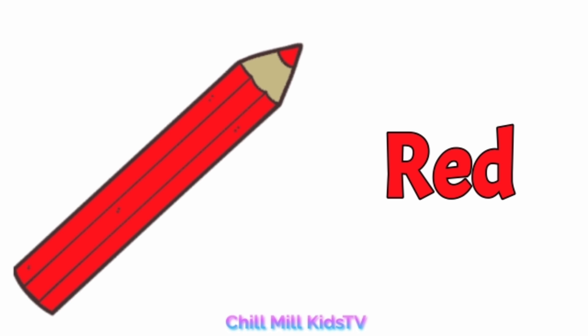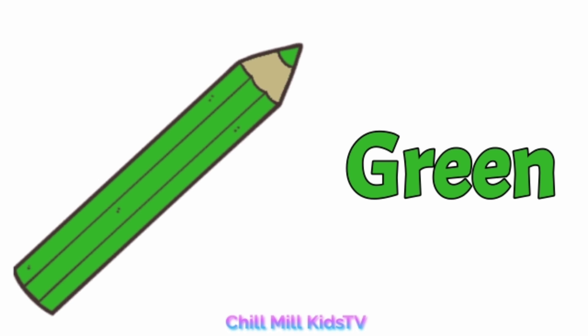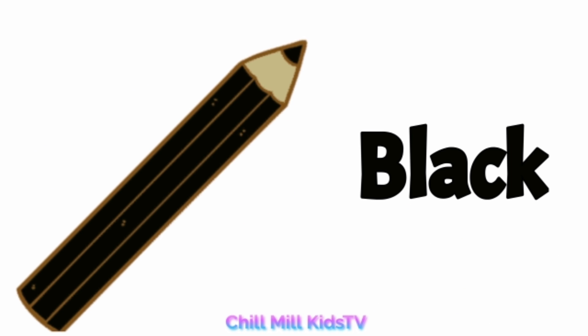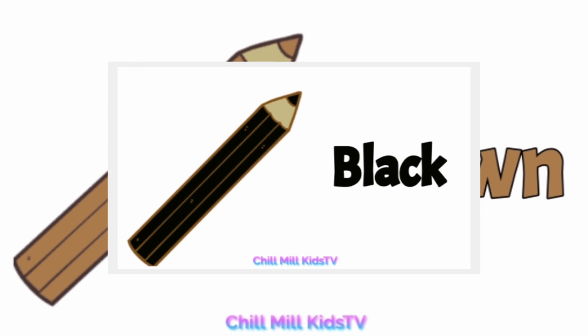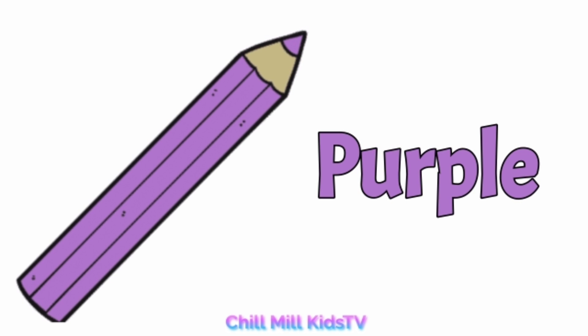Green, g-r-e-e-n, green. Black, b-l-a-c-k, black. Brown, b-r-o-w-n, brown. Purple, p-u-r-p-l-e, purple.